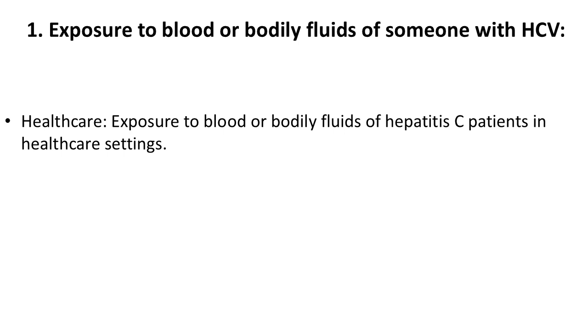Health care exposure to blood or bodily fluids of hepatitis C patients in health care settings is also a significant risk under this category.